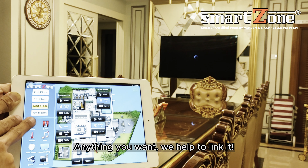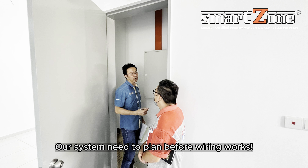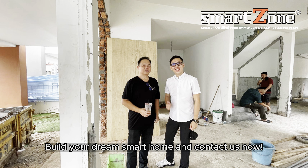Anything you want, we help to link it. Our system needs to be planned before wiring works. Build your dream smart home and contact us now.